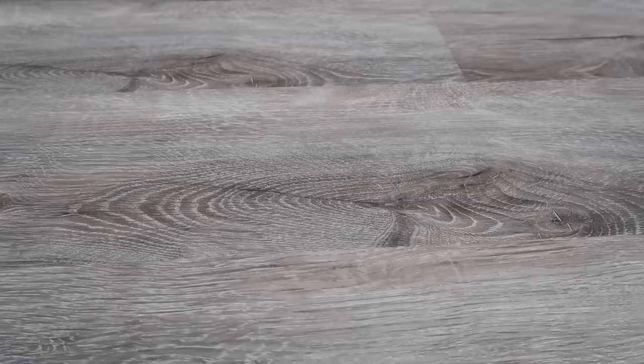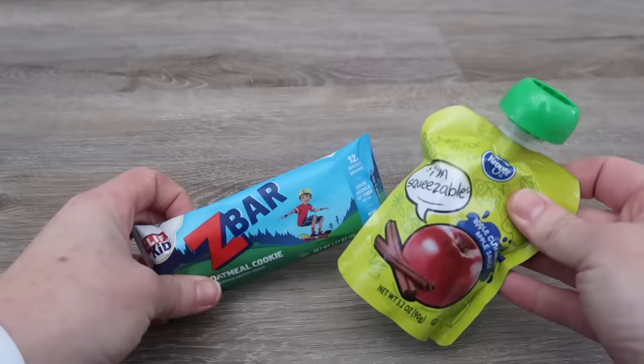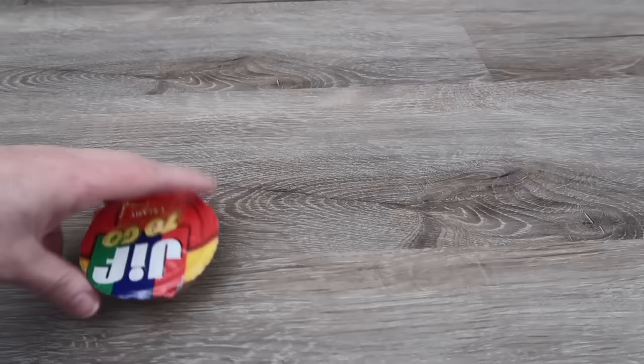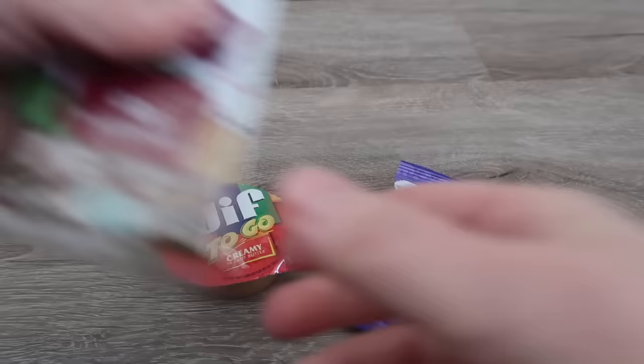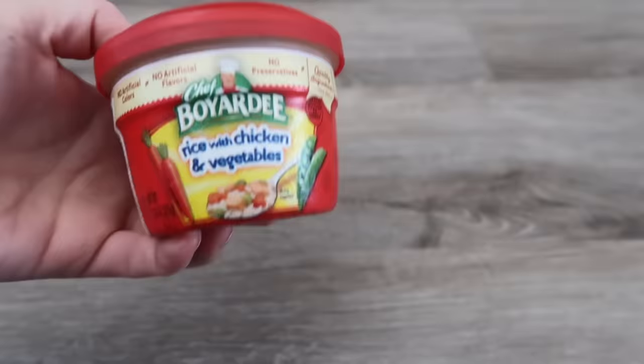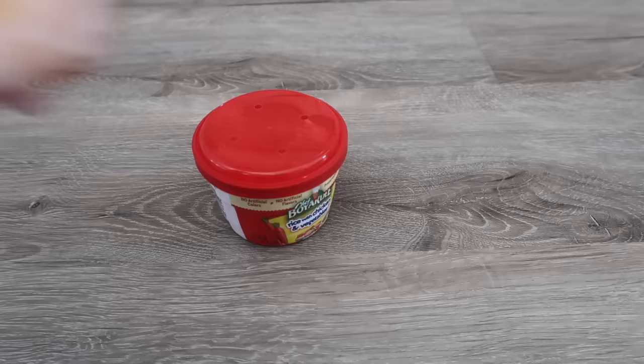Next up is day two. For breakfast we have a different kind of granola bar and applesauce. For lunch we have Jif To Go peanut butter with animal crackers for dipping and some fruit leather strips. For dinner we have rice with chicken and vegetables, and on the side some mandarin oranges.